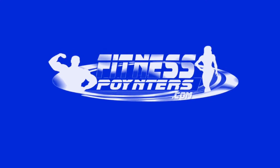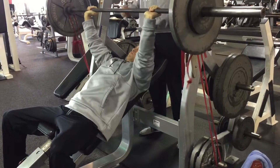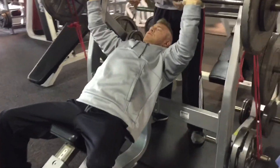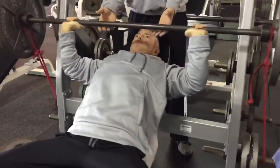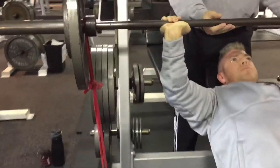Hey, what's up guys? Just coming at you with a little chest training video here on Monday. We started off with incline press, warmed up a little bit, threw on some resistance bands, and what the bands do is just give a little bit different feel to the movement as you come up with the weight.